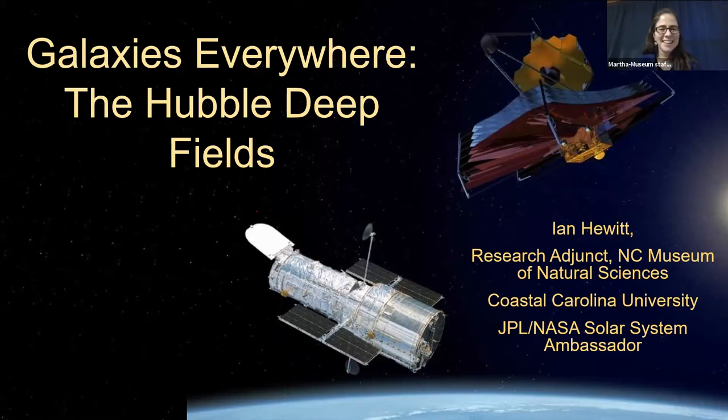Thanks, Martha. I appreciate you guys having me in. Hopefully everybody finds this interesting — I find it pretty interesting, this is one of my fascinating topics. One of the things we study in the astronomy and astrophysics lab at the North Carolina Museum of Natural Sciences is galactic structure, looking at things outside our galaxy. This is all about the Hubble deep fields, and I called it 'galaxies everywhere.' It's a neat topic and one of the more interesting things Hubble has done, although Hubble has done a lot of great stuff.